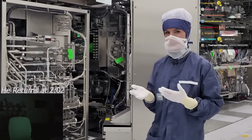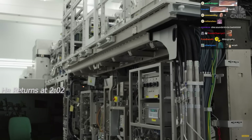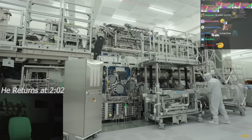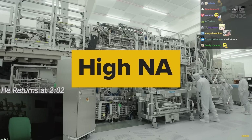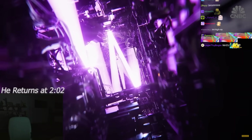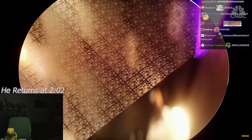We had to wear these bunny suits to protect these extremely precise machines from getting contaminated by our own hair and skin cells. This is High Numerical Aperture — High-NA — the new generation of EUV machines, the only machines in the world capable of printing nanoscopic blueprints onto the most advanced chips.